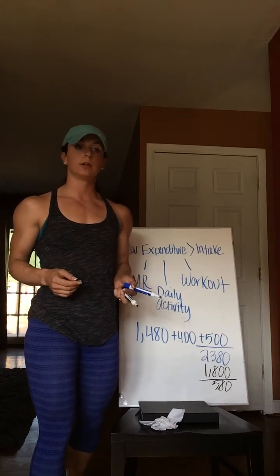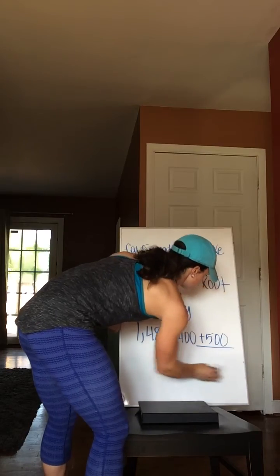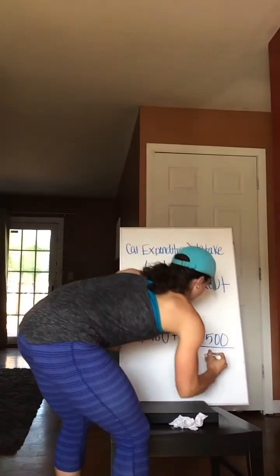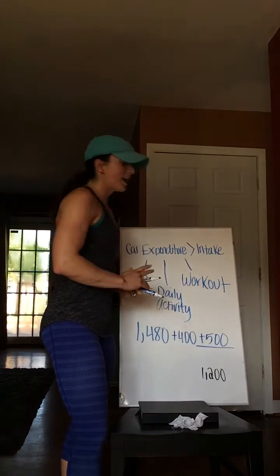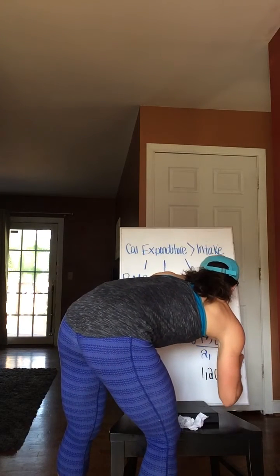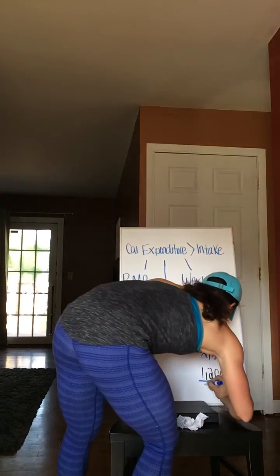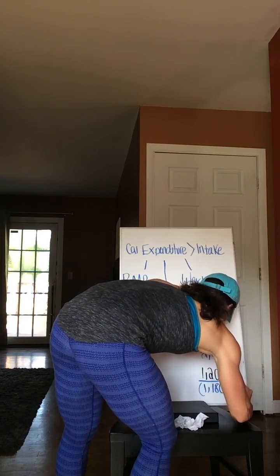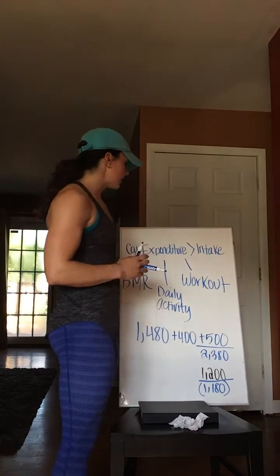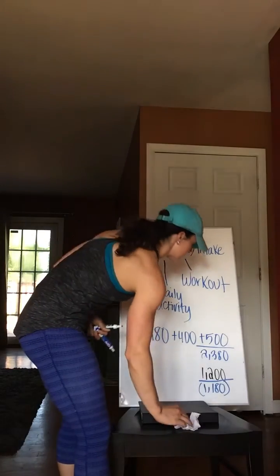Let's go back to that girl who started eating less to lose weight. With everything else remaining the same, she starts eating an extreme amount less — only 1,200 calories a day, and I've seen a lot lower than that. She's still burning 2,380 calories but only consuming 1,200, resulting in a 1,180-calorie deficit per day, which is pretty substantial. She goes for two months and it's working — she's losing weight. But after about two months, she stops seeing results. So what does she do? She decreases that number even lower.